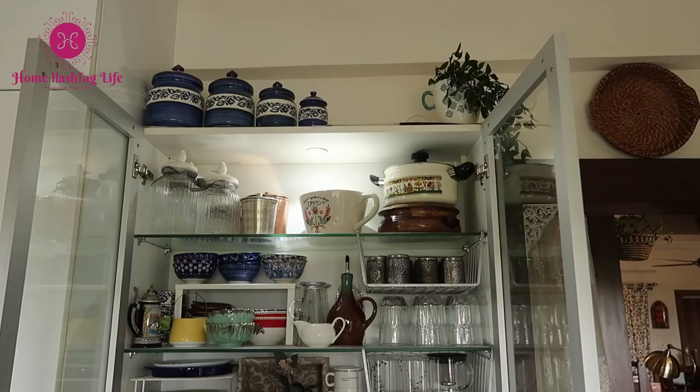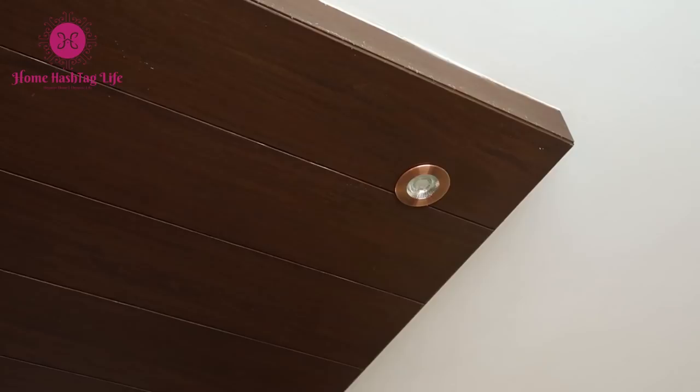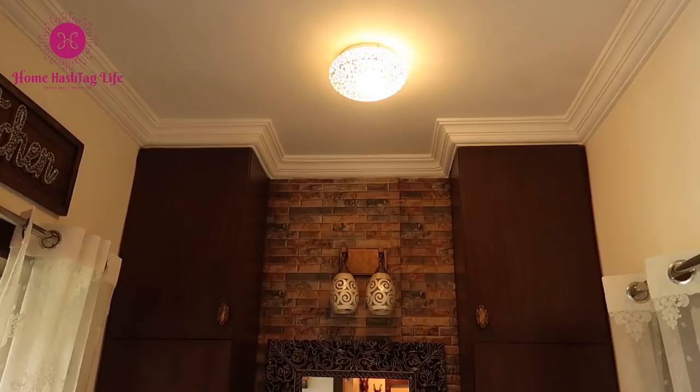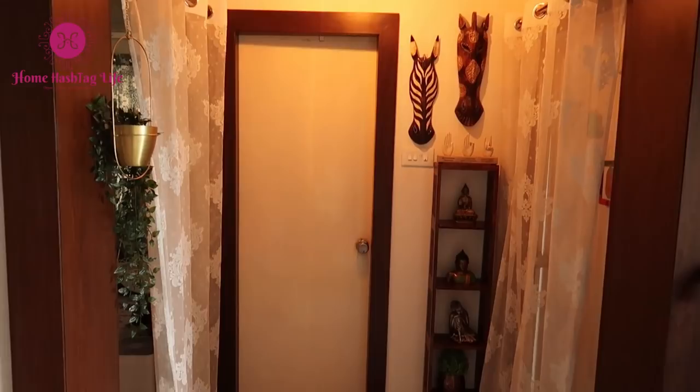We have ceiling lights inside the kitchen and inside our crockery unit to showcase our beautiful crockeries. Depending on the color tone of the space, ceiling lights are to be decided to complement it. On that basis, we have selected these copper finish metal ceiling lights for our false ceiling, which has enhanced the aesthetics of the whole area. We also have two types of ceiling lights — one is the embedded style to light up the common area, and a hanging ceiling light that can be a showstopper in a small area, just like this one.